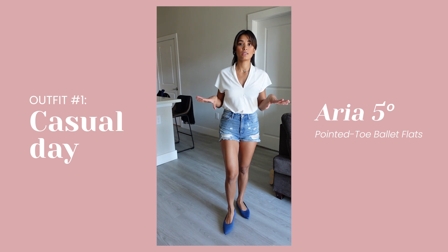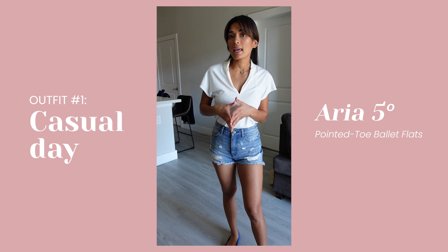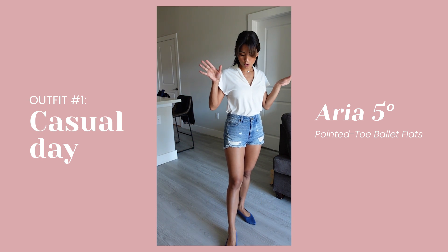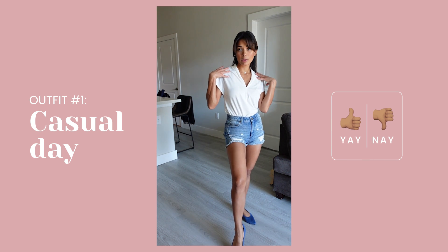I would also like to add this outfit — I would wear this on the weekends, spring and summertime, especially in Texas because it's so hot. The fabric and the denim short shorts are very breathable. So this is your summer look.